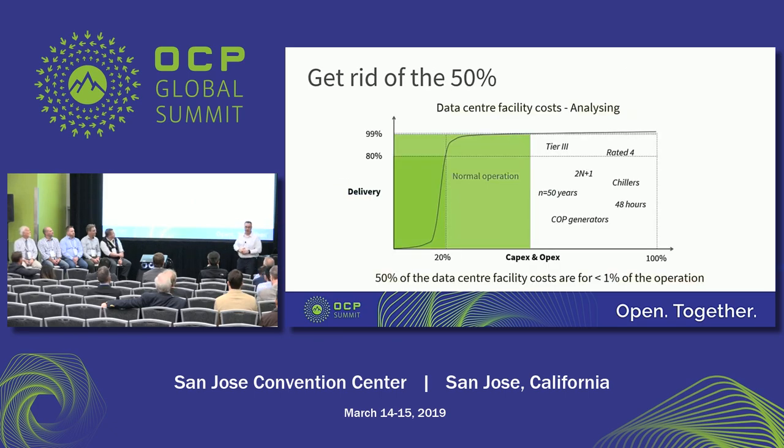In the sense of open compute, when you look at the facility, how do you get rid of the stuff that you use only 1% of the time? A perfect example is a Tier 4 data center — you get resilience out of that extra cost, lots of money. Are there smarter ways to do things? Do we still need them in today's architectures for cloud and edge?